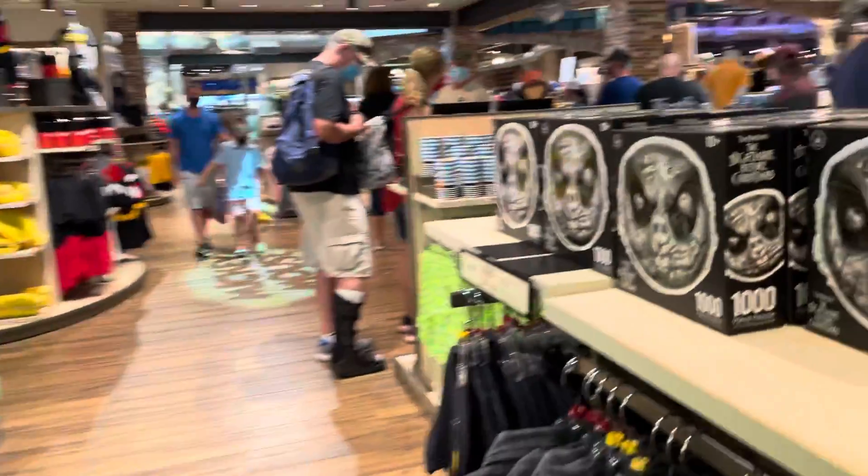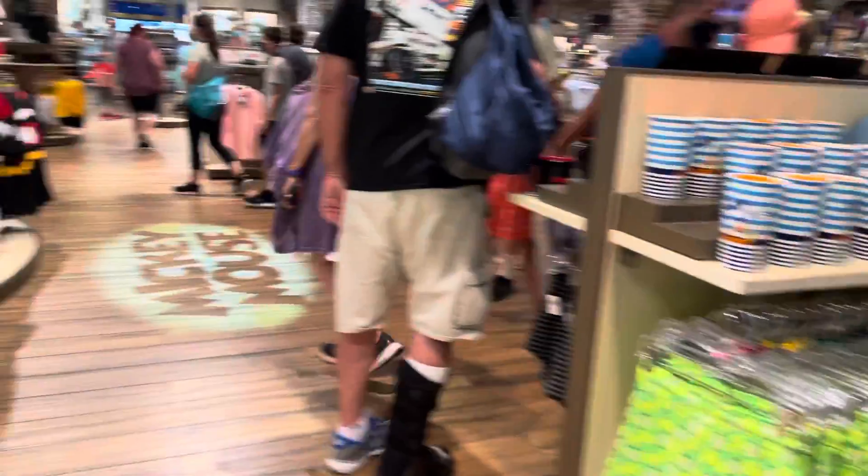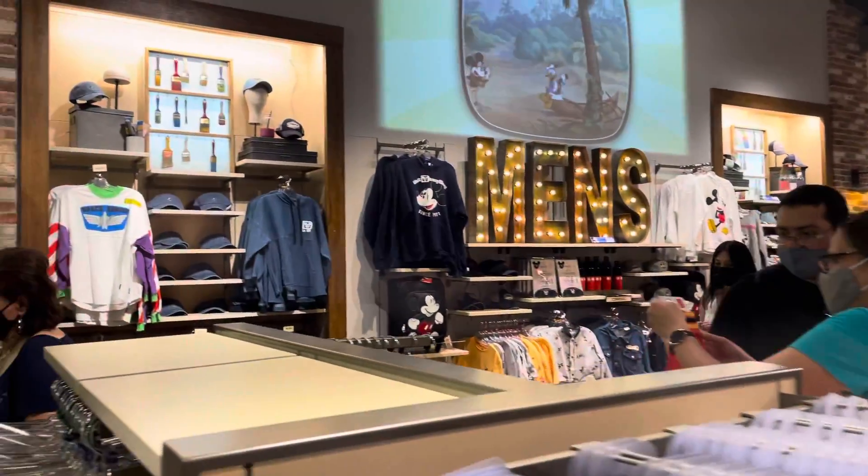They also have socks, puzzles, boxers, and spirit jerseys in this collection.